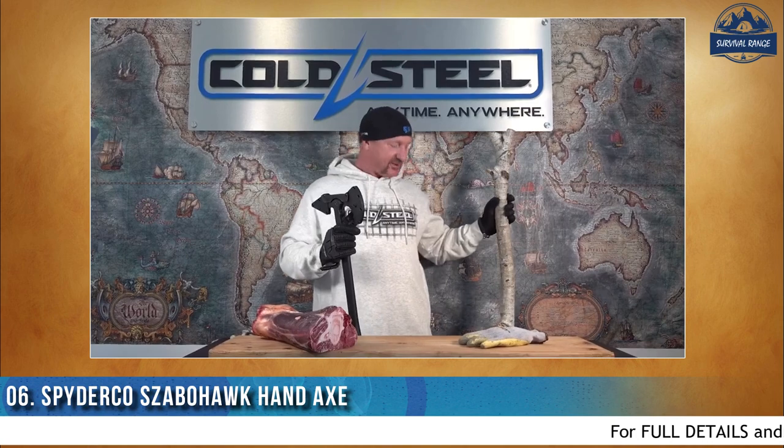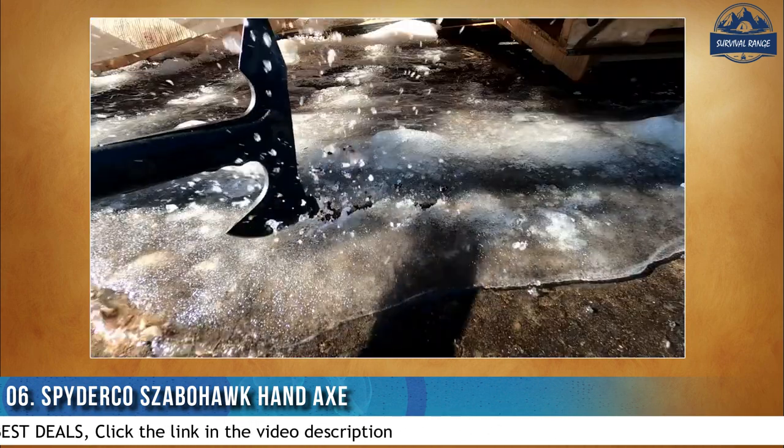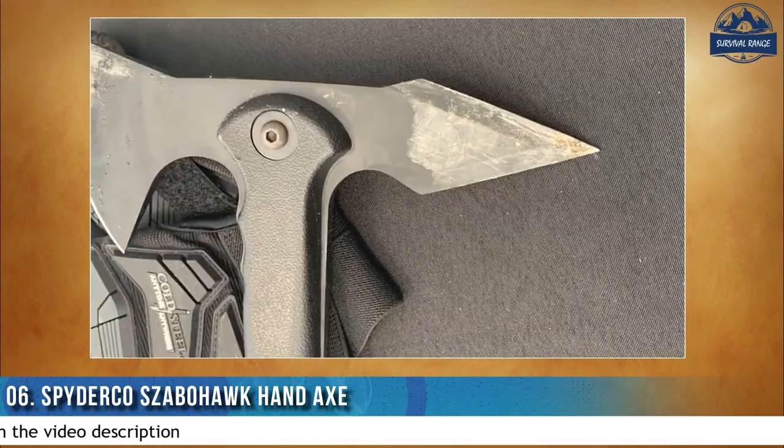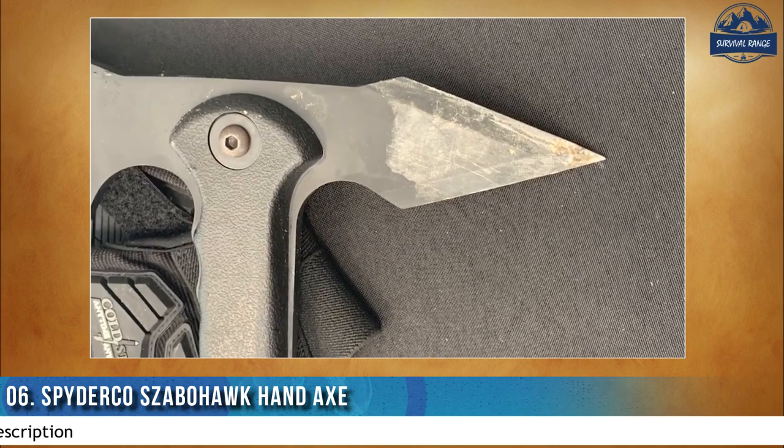Hey everybody, it's the stick man for Cold Steel again. Today we're talking about probably one of the neatest utility weapons you can have, and that is the Trench Hawk. It comes with this articulating sheath, and it's got a cutting surface — mine's dinged up, I've been throwing it and cutting through things — and then it's got a spike or a point, and it's beveled. So that's perfect for splitting wood or digging holes, but this thing is superb for cutting and smashing things.